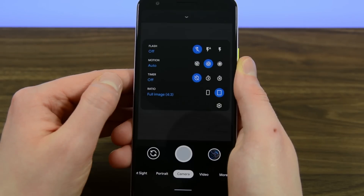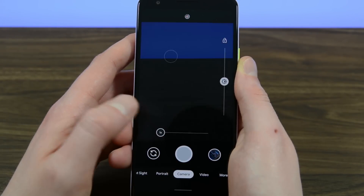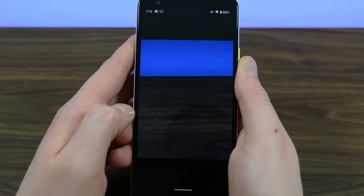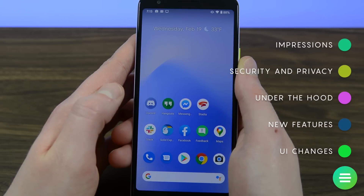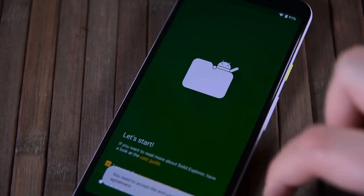There is a laundry list of other improvements to existing APIs along with 12 new Project Mainline modules and some other things. It's far too long of a list to rattle off here, so I'll include a link in the video description to the Android developer's website. Security is getting at least a few decent updates this year, but it's actually just building on stuff that we had with Android 10.